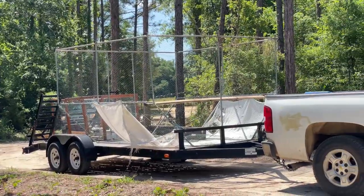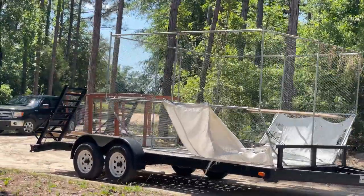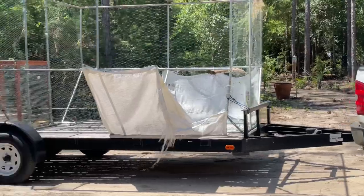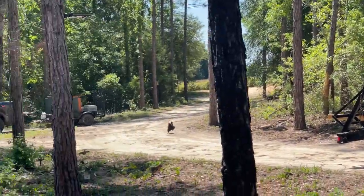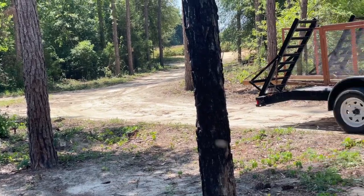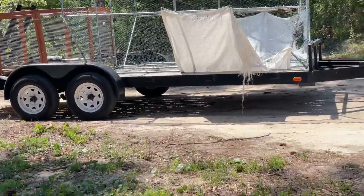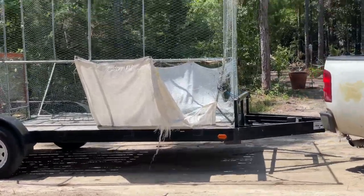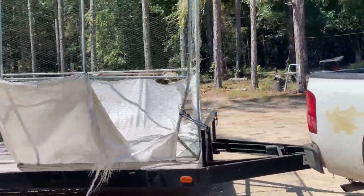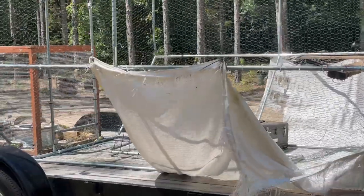We're getting this coop, a run, another coop, and then we got another cage coming. We didn't anticipate getting another rooster — we didn't even want another rooster — however, we are going to have another rooster.